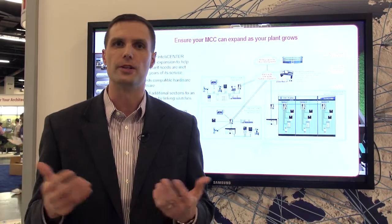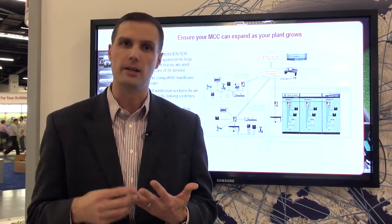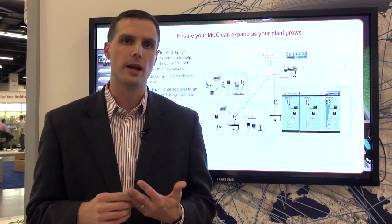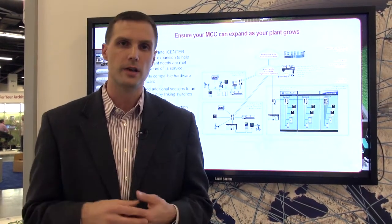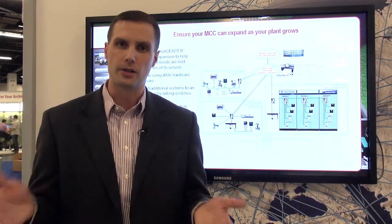Rockwell Automation's offering is referred to as IntelliCenter. Our IntelliCenter MCCs are made up of Ethernet IP and DeviceNet networks. Our Ethernet IP network uses managed switches and 600 volt cables to seamlessly serve up that information to customers like you.